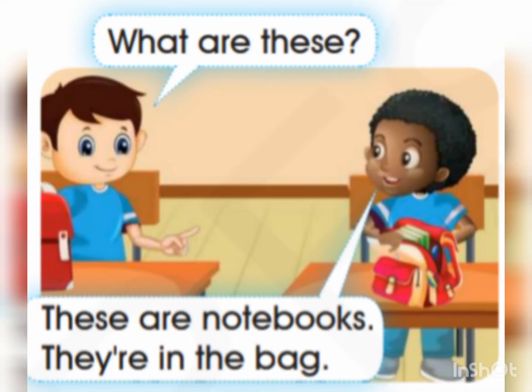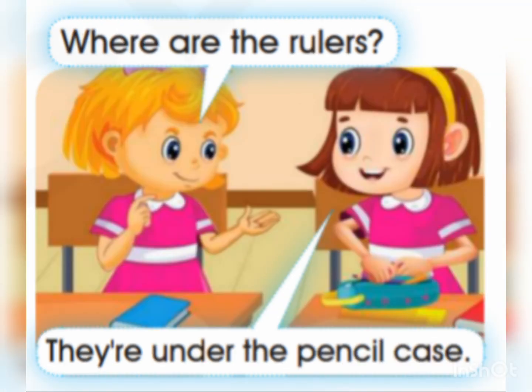What are these? These are notebooks. They're in the bag. Where are the rulers? They're under the pencil case.